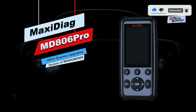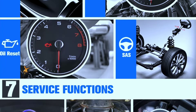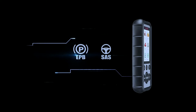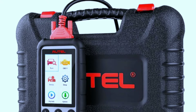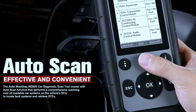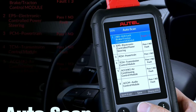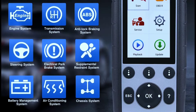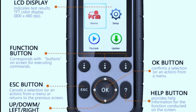Here are some pros of the Holmak Citiag MD806 Pro Scanner. Special reset functions: the MD806 Pro can perform a variety of special reset functions such as oil reset, BMS reset, SAS reset, throttle reset, A/F reset, and EPB reset — saving you time and money on maintenance and repairs. Auto-VIN scan: the MD806 Pro can automatically scan the vehicle's VIN and identify the make, model, and year, saving you time and hassle when performing diagnostics. Easy to use: it features a large color display and intuitive menus.